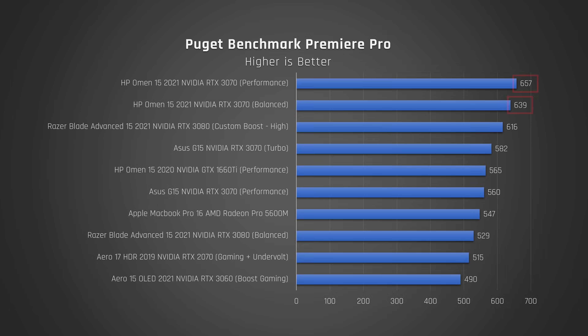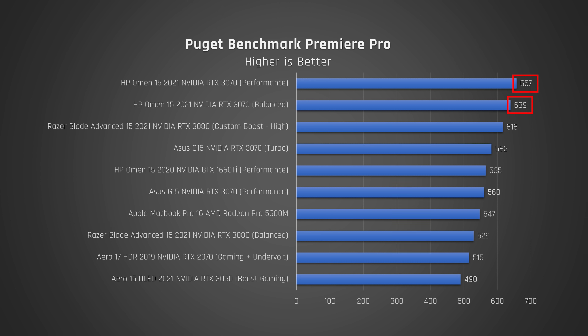Onto video editing. On the Puget benchmark, which tests a variety of video editing tasks in Premiere Pro, it's another win for the Omen. This is a very special win, as it's not uncommon for Premiere Pro to favor Intel processors. So the fact that this laptop beats out the Razer Blade Advanced with its more powerful 3080 graphics and Intel CPU is amazing.